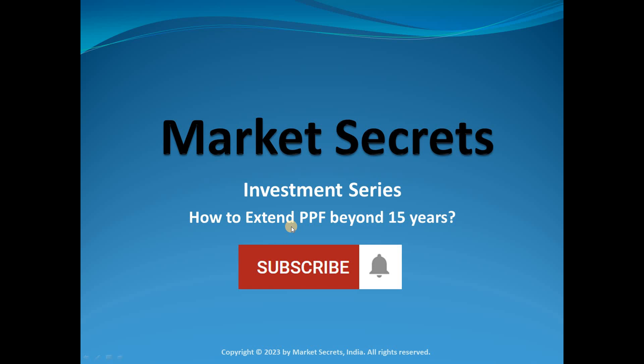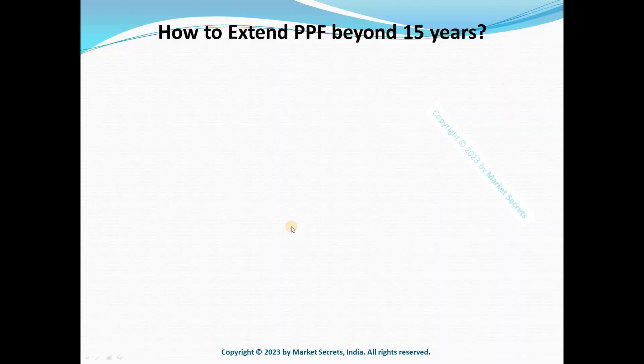Before we get started, I'd like to mention that we at Market Secrets recently launched the AlgoTraders Program (ATP). If you're interested in learning end-to-end algo trading, you can consider joining our ATP program. I'll leave the link in the description section of this video.